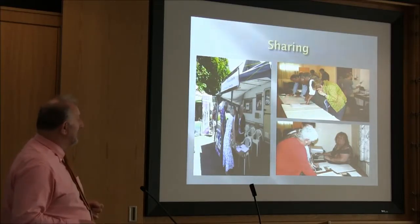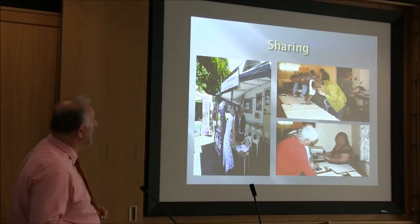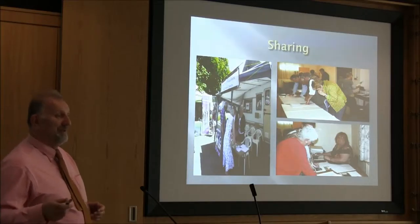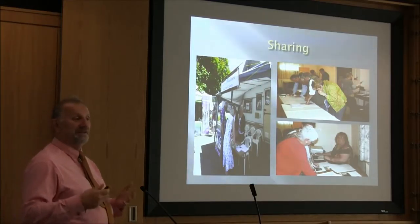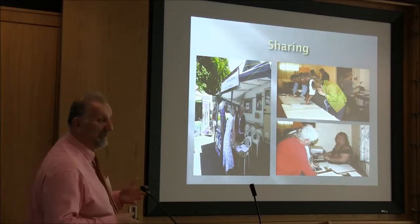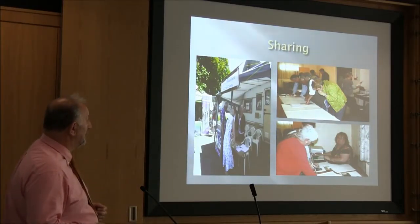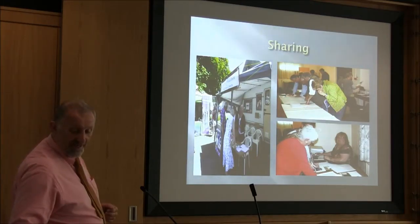We held an Open Day event in St. Joseph's Hall, the Institute Ballantoy, where we encouraged people to bring maps and photographs, let us scan them, and explain to us what they were. We put on some displays to show them what we had found. Some stalwarts of the society started to scan the material.